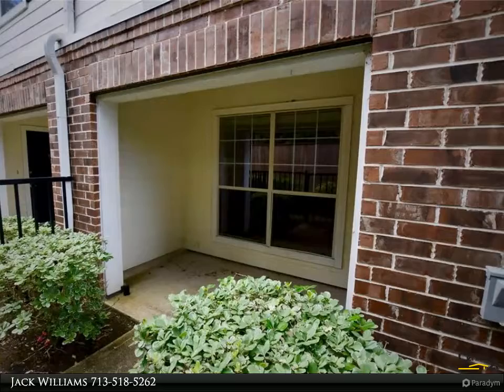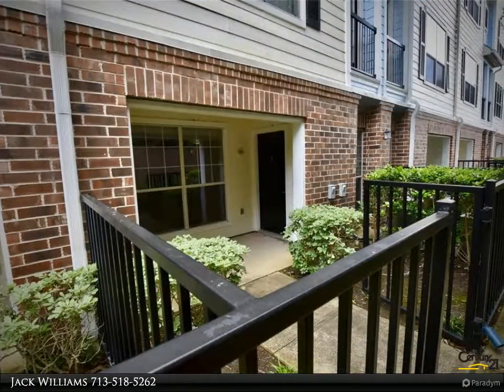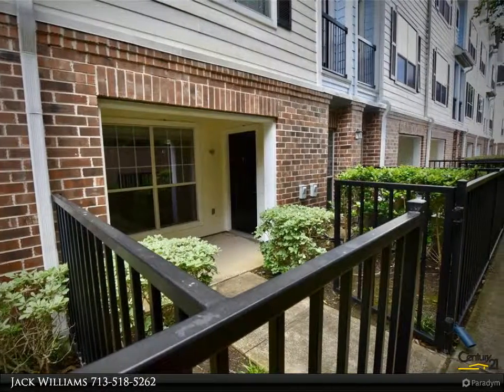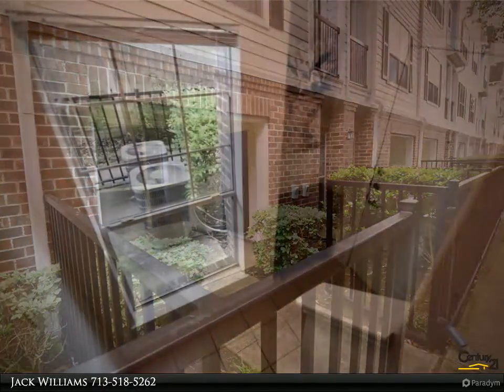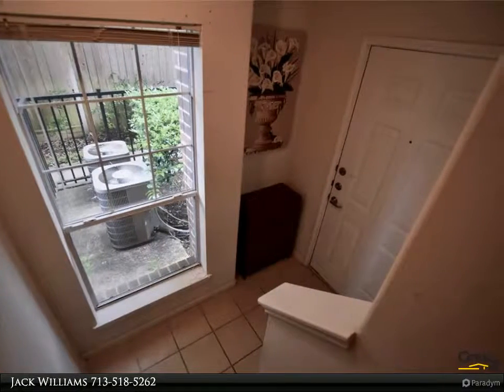Move-in ready three-story townhome at Piney Point Townhomes. New air conditioner — recently replaced both inside and outside units. The floor plan is very open with plenty of light in the living, kitchen, and breakfast area.